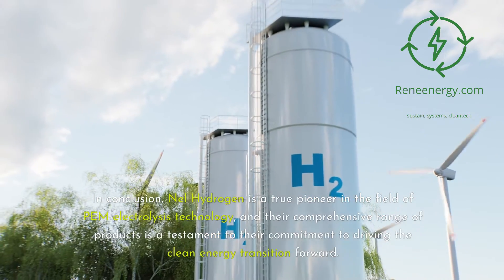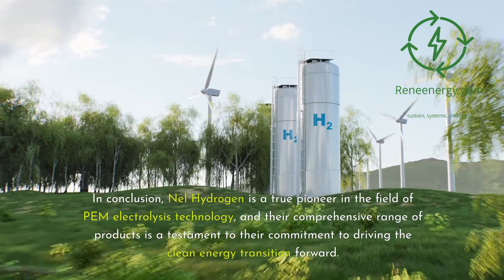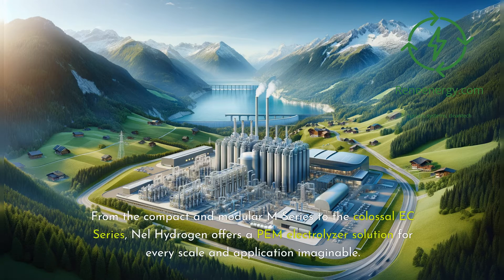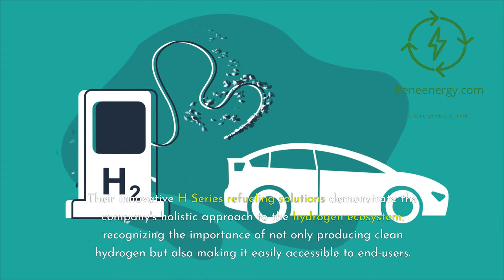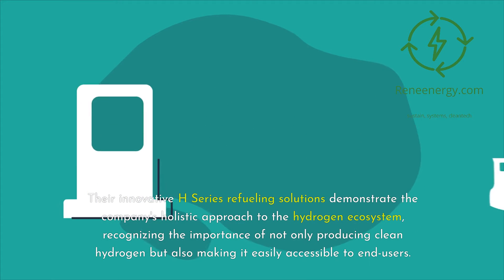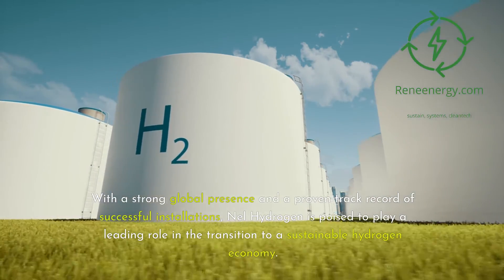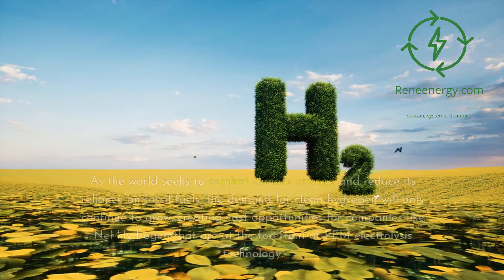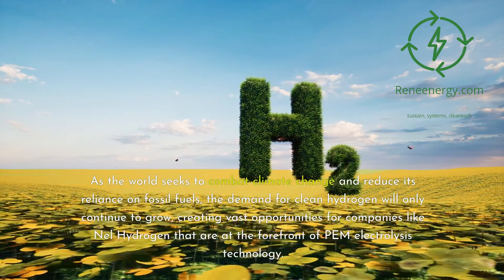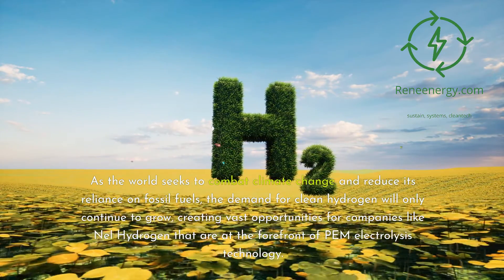In conclusion, Nell Hydrogen is a true pioneer in the field of PEM electrolysis technology, and their comprehensive range of products is a testament to their commitment to driving the clean energy transition forward. From the compact and modular M-Series to the colossal EC Series, Nell Hydrogen offers a PEM electrolyzer solution for every scale and application imaginable. Their innovative H Series refueling solutions demonstrate the company's holistic approach to the hydrogen ecosystem, recognizing the importance of not only producing clean hydrogen but also making it easily accessible to end users. With a strong global presence and a proven track record of successful installations, Nell Hydrogen is poised to play a leading role in the transition to a sustainable hydrogen economy. As the world seeks to combat climate change and reduce its reliance on fossil fuels, the demand for clean hydrogen will only continue to grow.